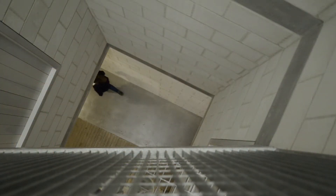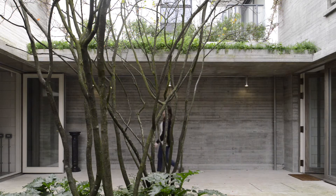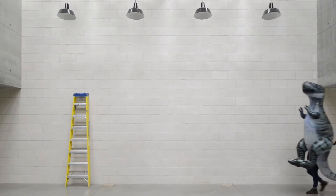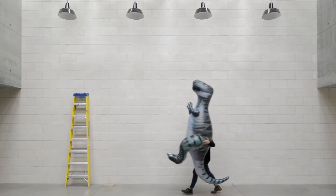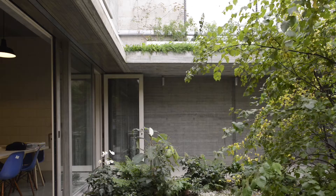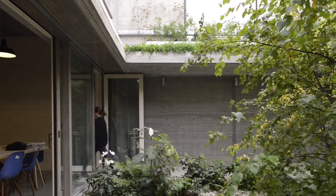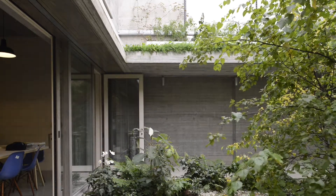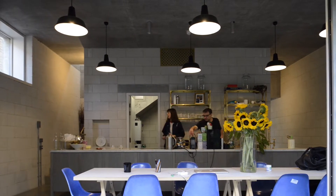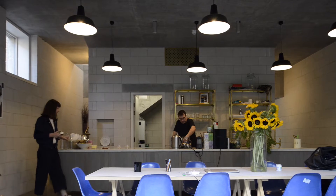At one end of the project it's very much a working building. The middle section, which we're in here, is the main studio space — for shoots and for making books and exhibitions. Then the last building on the other side of the garden is the most domestic and most intimate, with a library, kitchen, and dining space, so it's very sociable. All in all, it forms the studio.